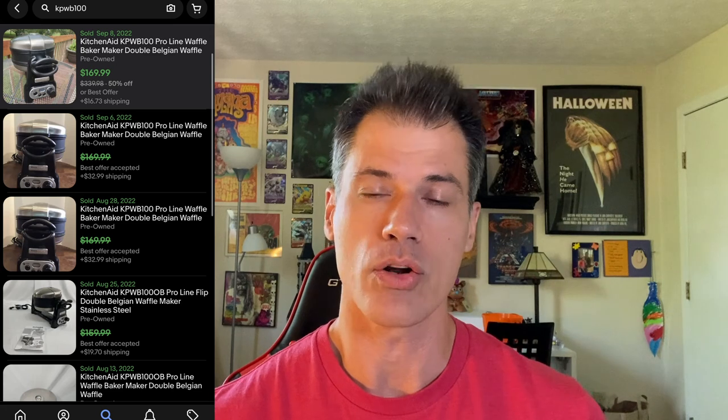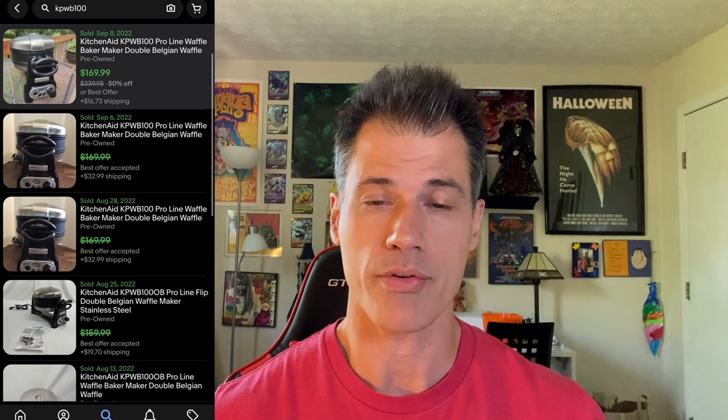Next is a KitchenAid waffle maker, model number KPWB100. I think I was the only one with this listed at the time, so comps were around $150–$170. This sold for $144.49, and the buyer total was $282.82 because it went overseas — they paid a hefty sum in customs fees. It only cost me $19.99 and it sold in one week. These sell very well, so if you can get them for $20 or $30 and they're in proper working condition, it's almost a guaranteed sale.